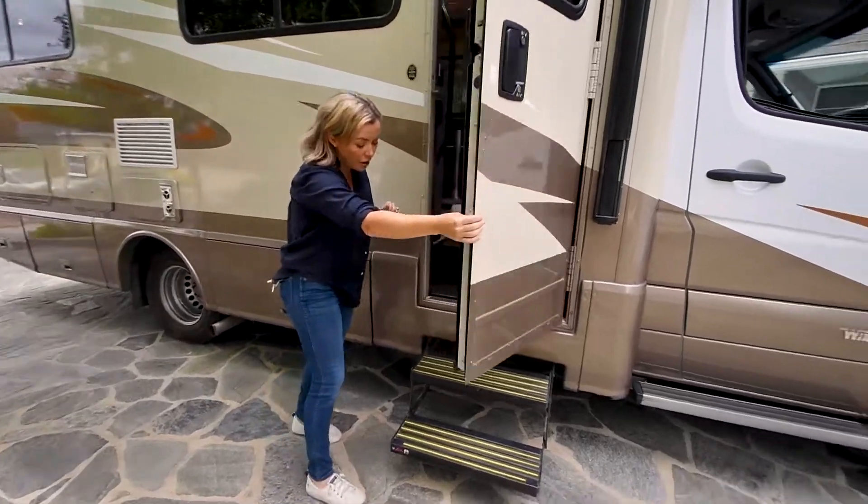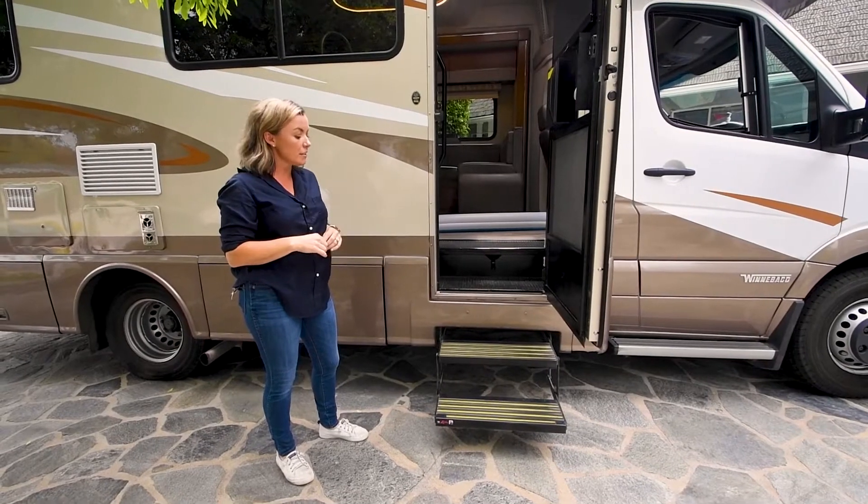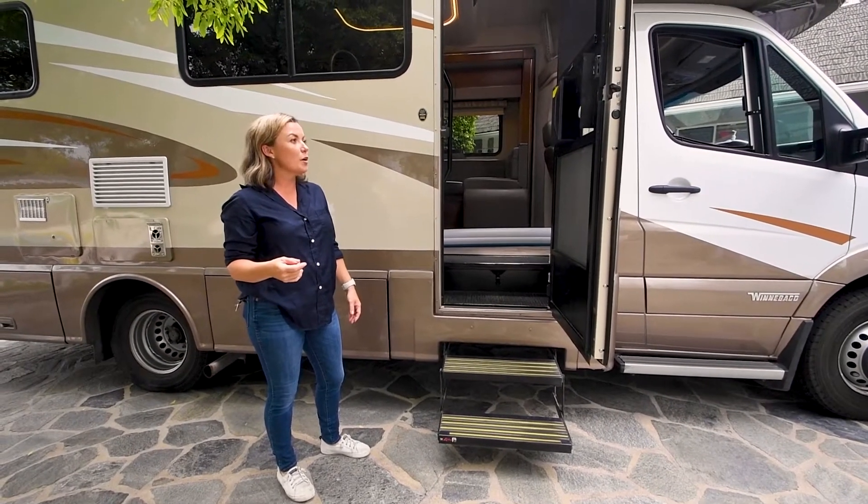If you forget to turn off this feature and your steps are locked and you begin to drive away, as soon as you put the RV into drive, the steps will automatically go back in. So that's an important safety feature.